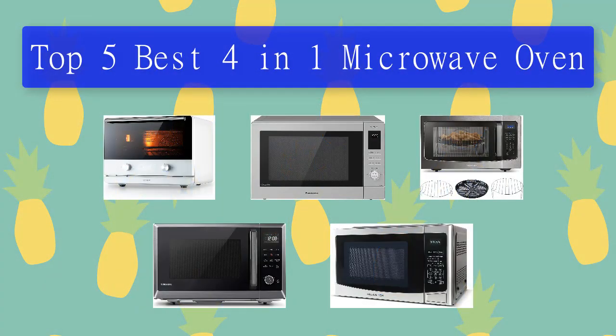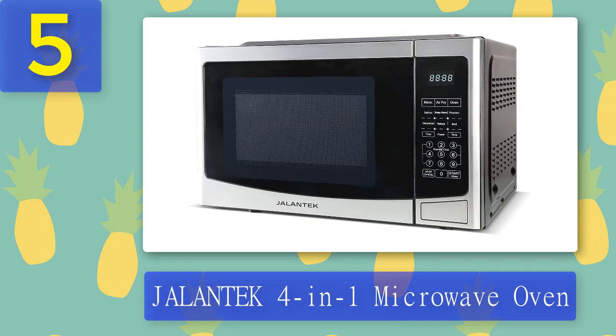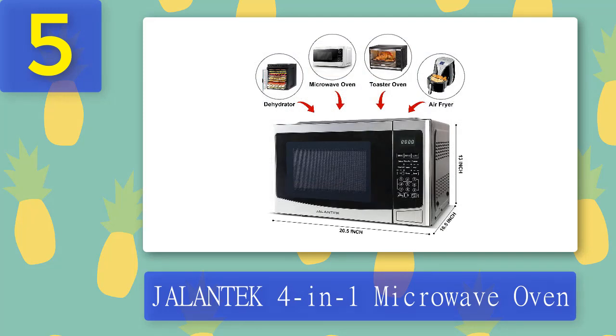Top five best four-in-one microwave ovens. Number five: the Jalantech four-in-one microwave oven. If you're tired of spending hours in the kitchen making multiple dishes, why not try a multi-function appliance that can do everything from defrosting food to dehydrating fruit to popping popcorn? This Jalantech four-in-one multi-function microwave, dehydrator, and toaster oven is exactly what you need to simplify your life — a countertop microwave, dehydrator, air fryer, and toaster oven all in one.